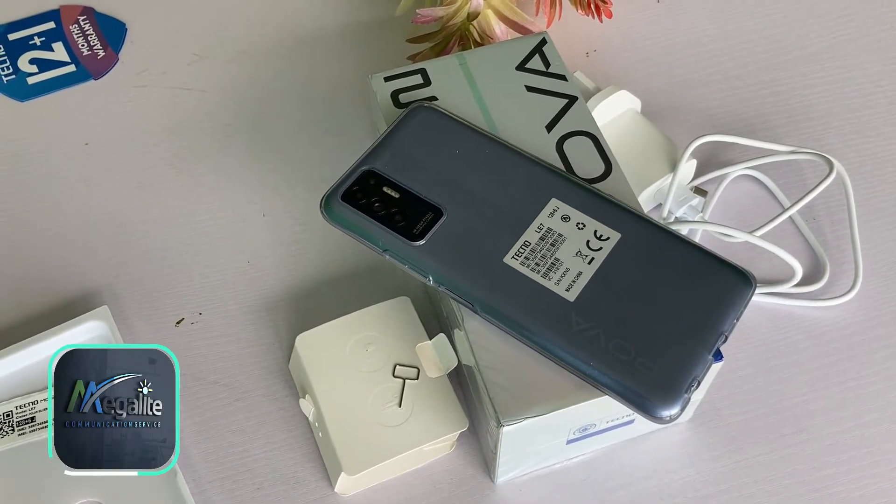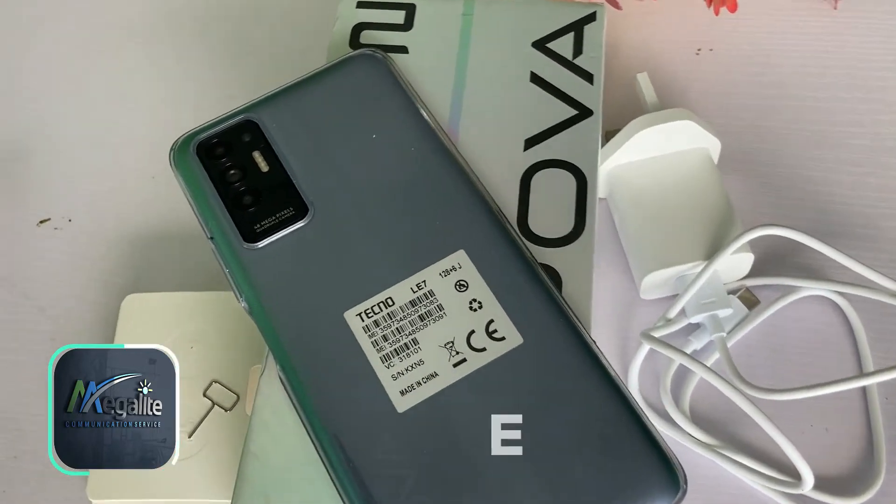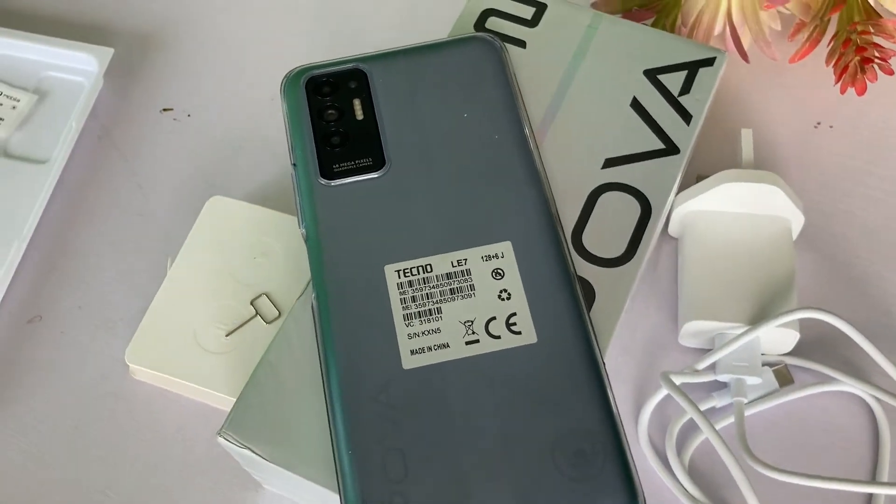Hello guys, welcome to Megalight channel. I want to unbox and review the Tecno Power 2, one of the biggest battery phones ever.